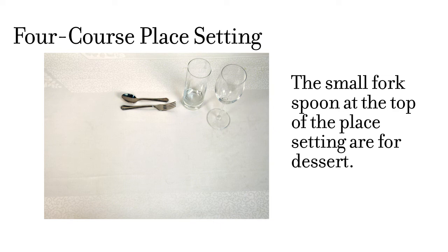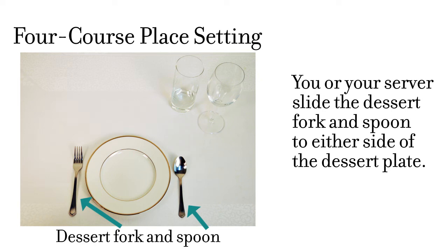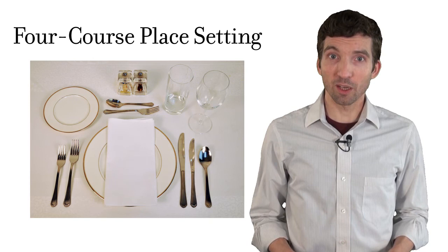When the main course is cleared, you have only the small fork and spoon set at the top of the place setting. You or the server will move them to the right and left of the setting for use with dessert. That's it! The utensils at your place setting tell you what to expect for a meal and in what order each course will be served.